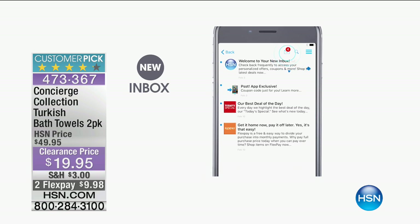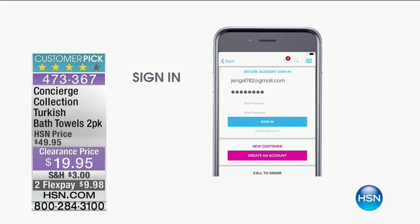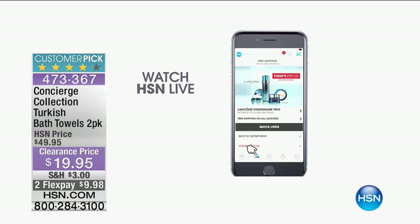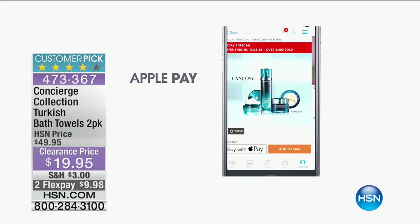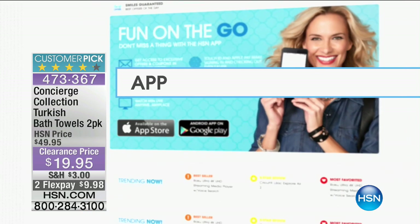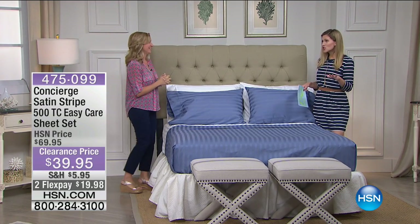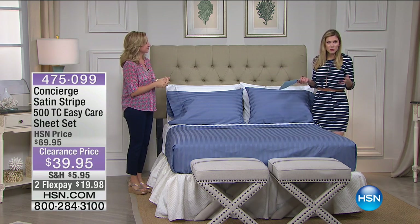They're a great graduation gift — perfect for somebody going to college. We actually have an HSN app where you can get push notifications to find out when your favorite brands are coming, when Moonlight Markdowns is happening. You download the app to your phone or tablet. You can even pay with Apple Pay and watch us 24 hours a day live on any of your devices, so you never miss Moonlight Markdowns.